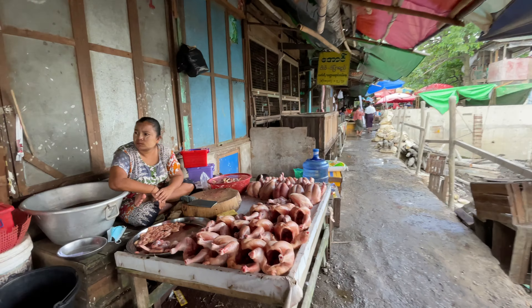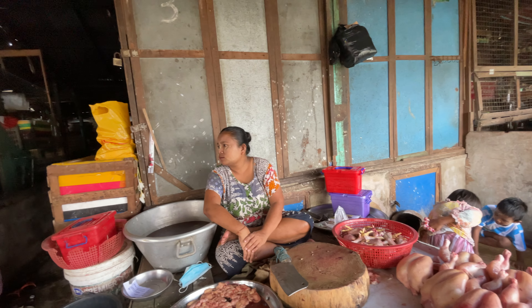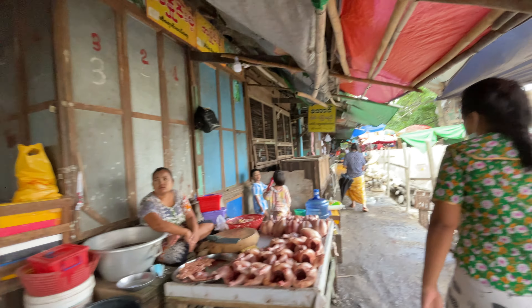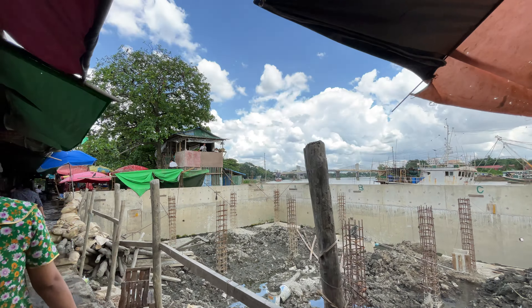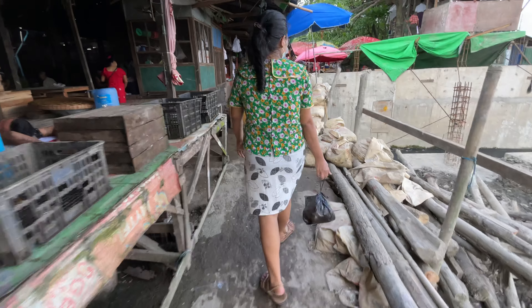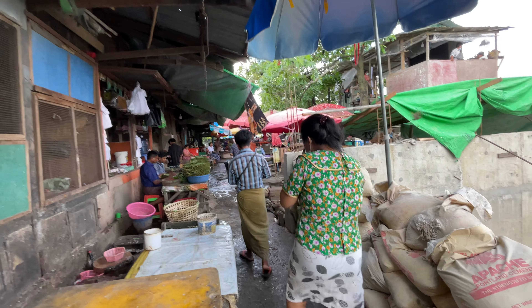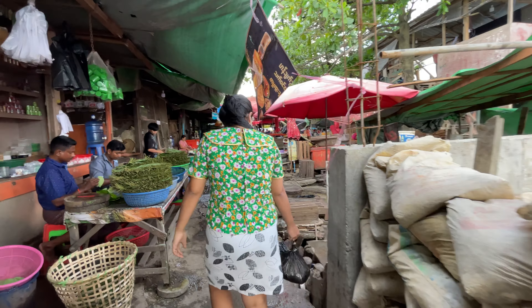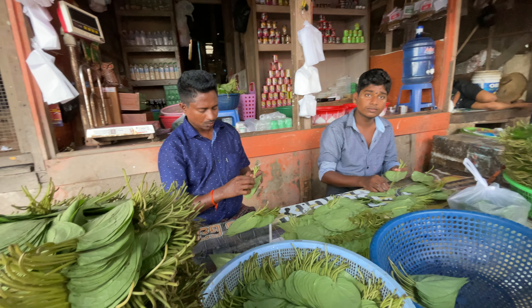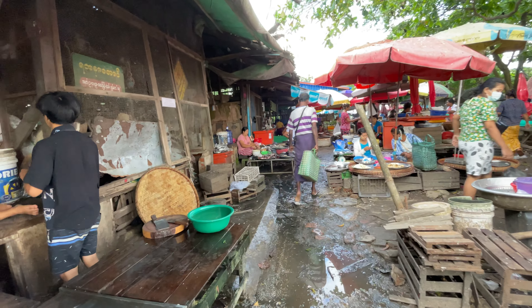This lady is selling fresh chicken. This lady is also selling chicken. Other people are taking lunch. The passage is quite wet and muddy. These men are selling betel leaves.